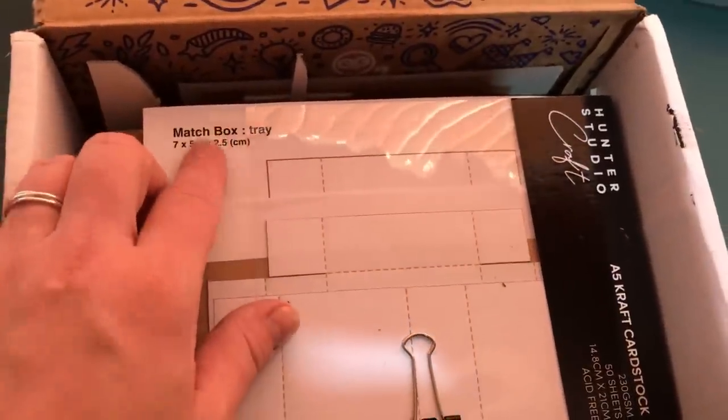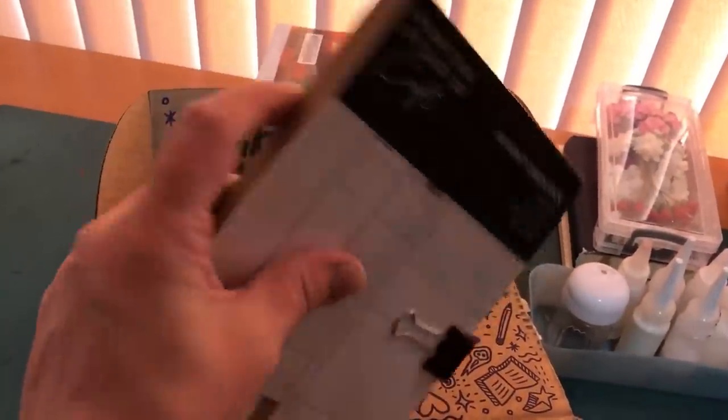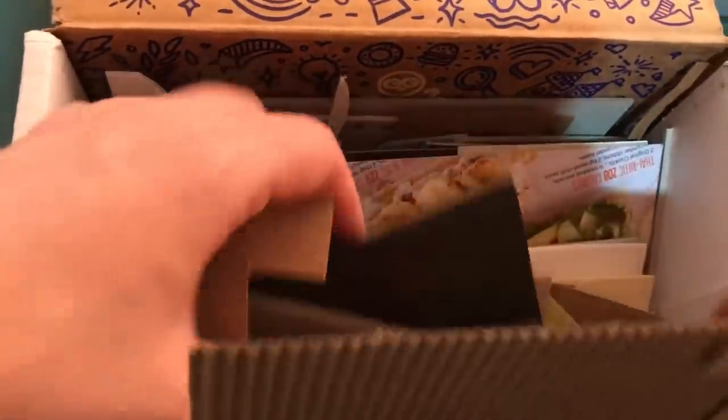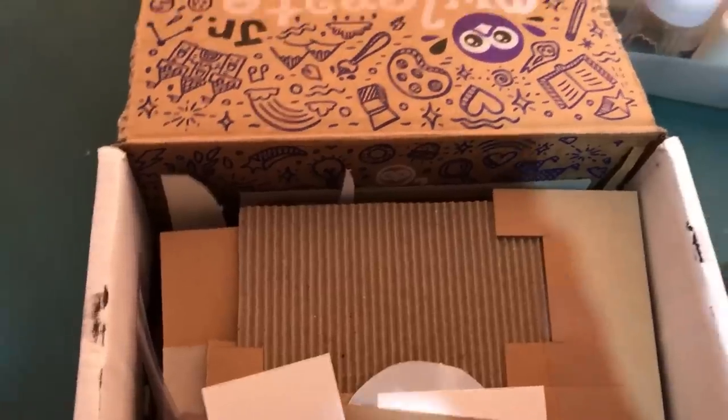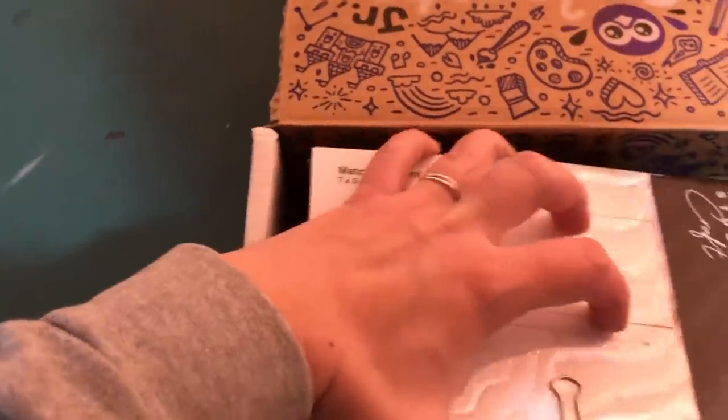These are the matchbox templates that I printed. And this is one of those A5 cardstock pads. And then underneath here I have all these bits and pieces of cardstock and cardboard and foam for my matchboxes. So this is the only box I need for my cardboard for my matchboxes — everything that I need should be in here.